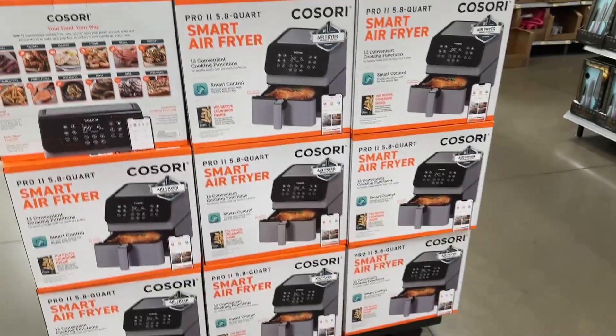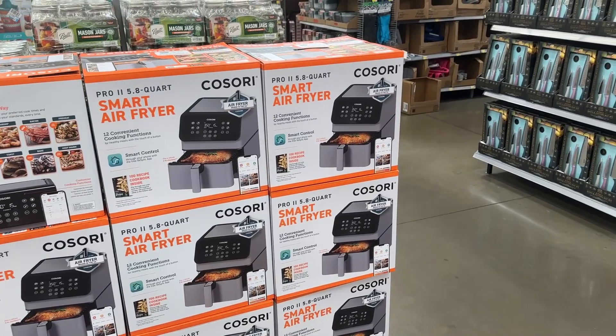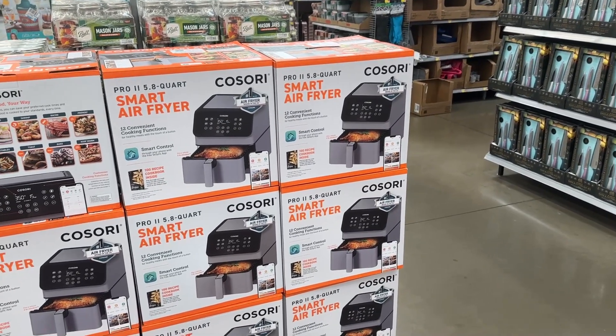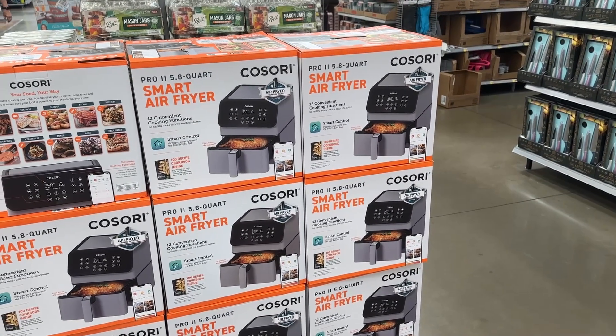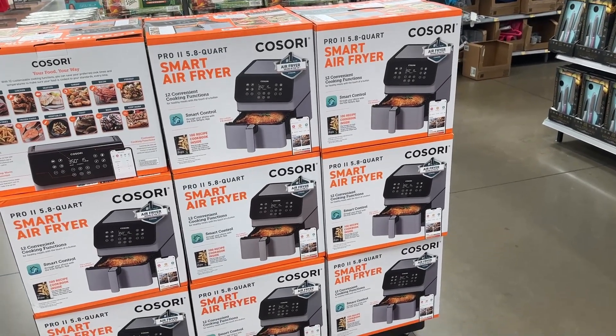I'm going to show you all some other items that are basically some online deals that will be starting, and I will put those dates and items on the screen for you guys.